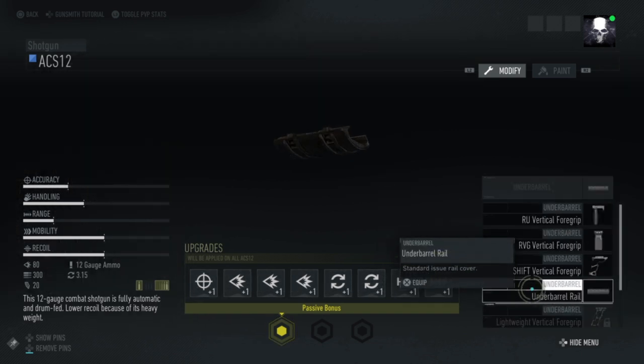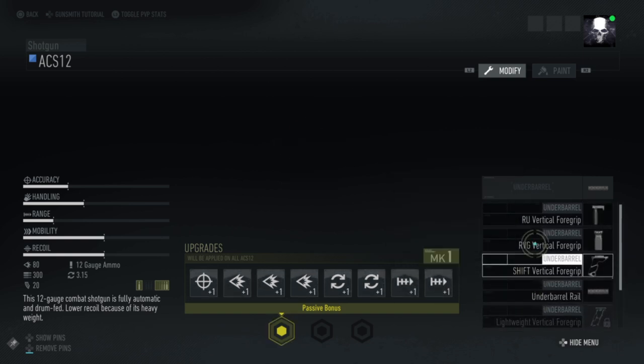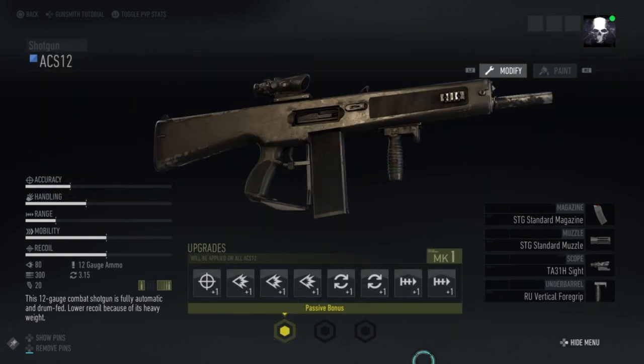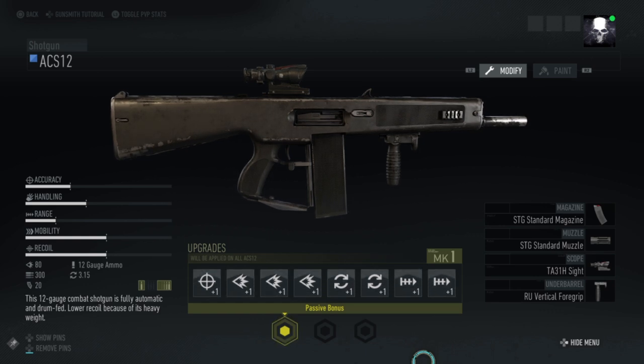For under-barrel attachments, no grenade launchers on this one unfortunately, but you can have a series of foregrips. Let's go with the RU vertical foregrip and see how we get on. Having a quick look at what it looks like with the grip and sight on — not sure I like it. It just looks unusual to me, a shotgun with a magnified sight on it. But anyway, we'll see how it fares on the range.